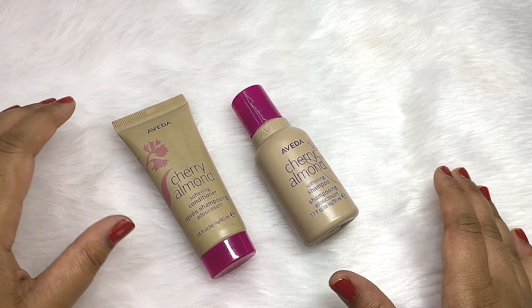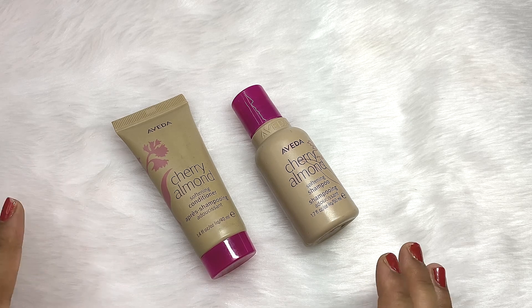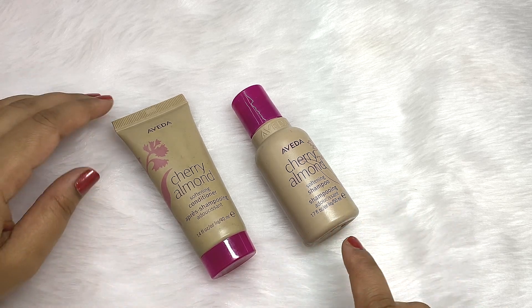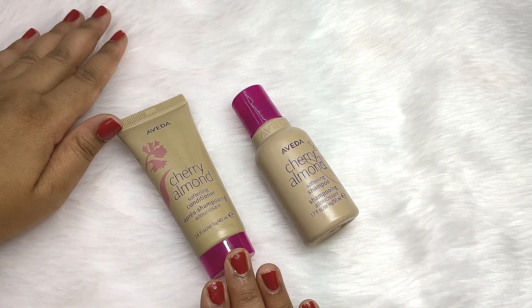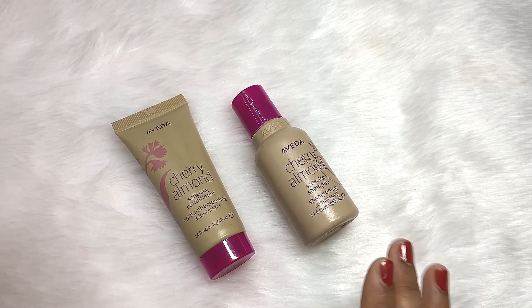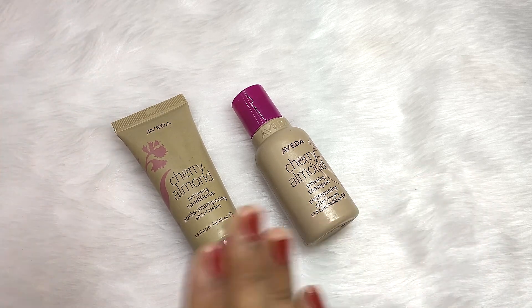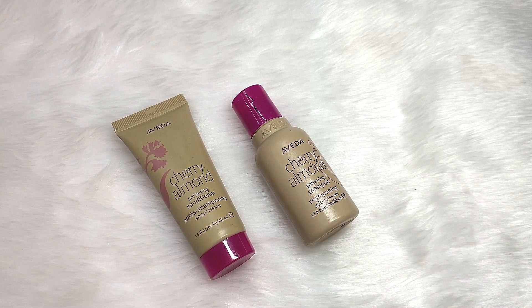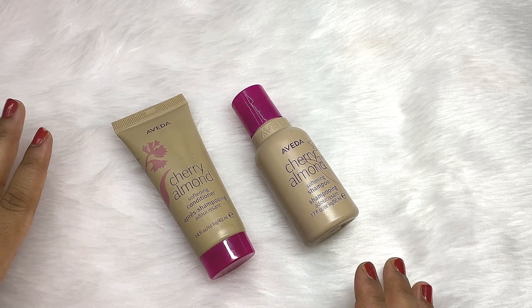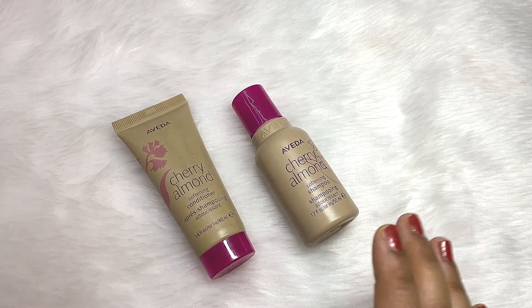Hello friends, welcome to my channel and welcome to today's video. I hope you all are having a great day. Today I have got a shampoo and a conditioner from Aveda, which are very raved about products on the internet. These are the Aveda Cherry Almond Shampoo and Conditioner. Many YouTubers talk so highly about these products that I thought to give them a try, and here I am with my thoughts.